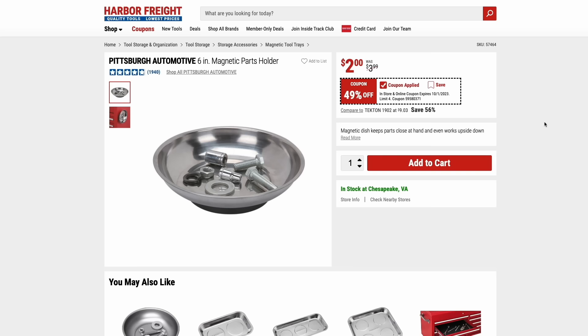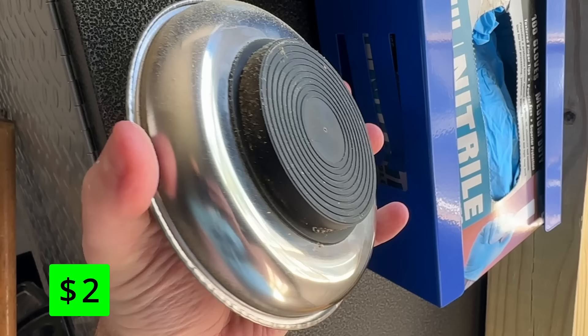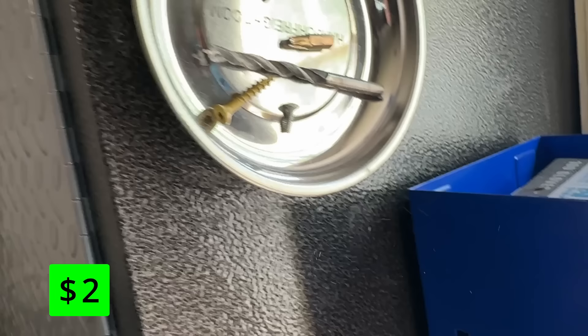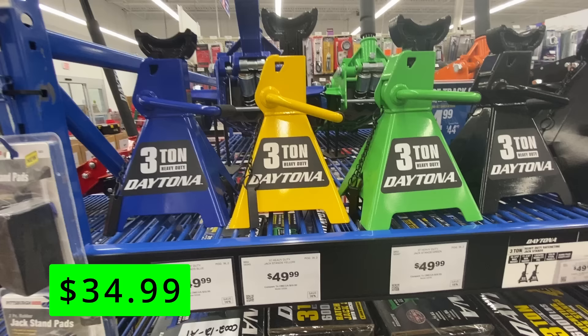I love these magnetic parts holders and grab them anytime they go on sale. This one is just $2 — it's the six-inch version. They're great for holding random parts or screws and you can attach them anywhere. The Daytona three-ton ratcheting jack stands are 30% off right now at $35. These come in six colors so you can match whatever other tools you have, and this is a nice price for these.